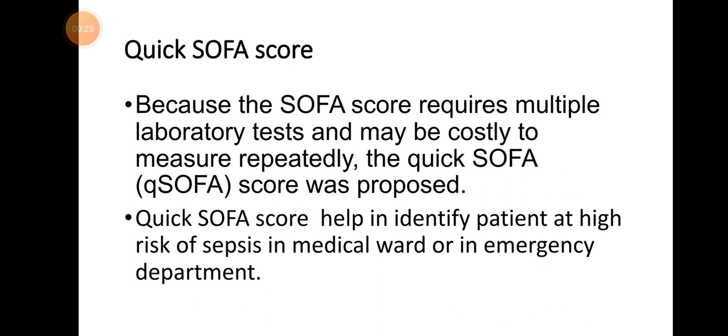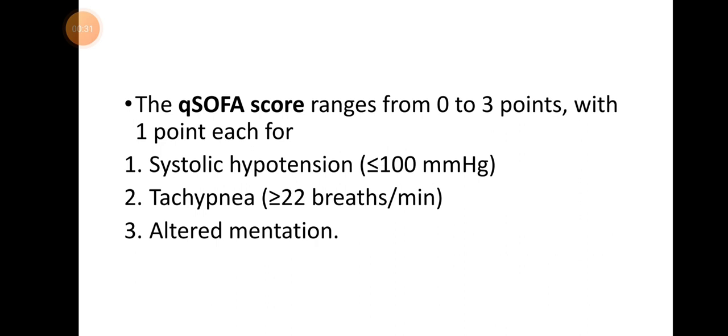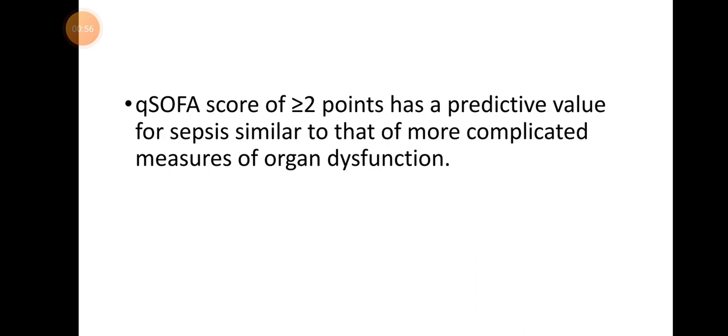The qSOFA score ranges from 0 to 3 points, with one point each for: systolic hypotension — that is, blood pressure less than 100 mmHg; tachypnea — that is, more than 22 breaths per minute; and altered mentation.